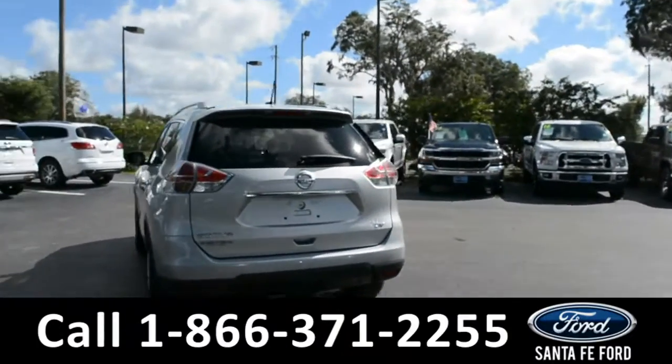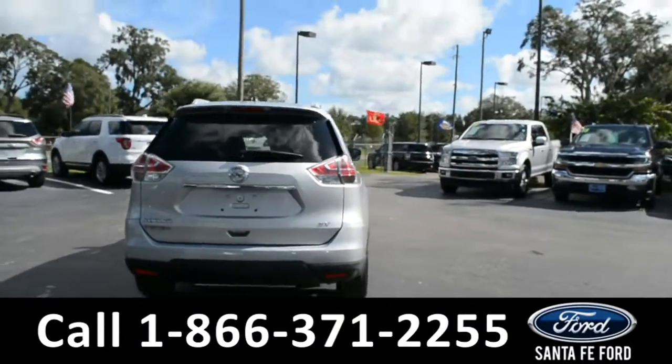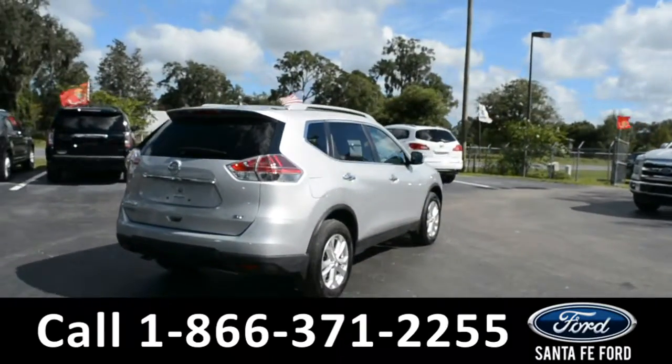For more information, please visit our website at SantafeFord.com or give us a call at the number below. Now let's take a quick look at the inside.